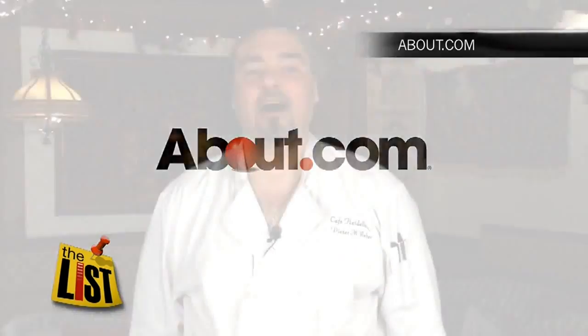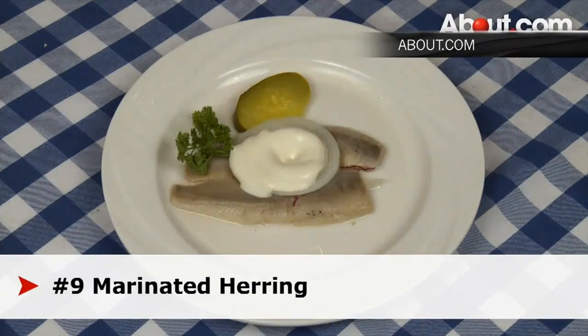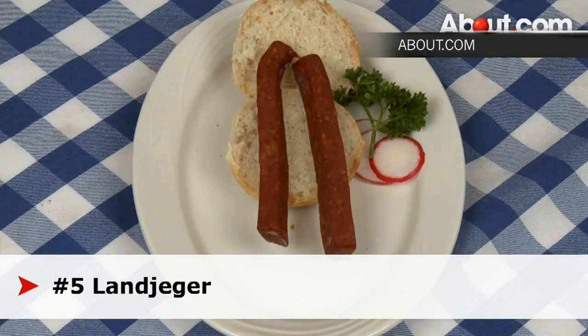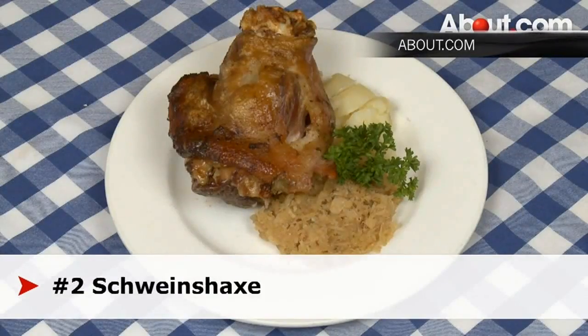Chef Dieter from About.com — don't be misled by the fact that he spells his name like Dieter. His list of the best Oktoberfoods goes from smoked herring to marinated herring, wurst salad to head cheese, boiled pig's knuckle, landjäger, which is similar to beef jerky, and assorted sausage platter, bratwursts, roasted pork shanks, and the pretzel — or rather, bretzel. Don't worry, you'll burn off the calories with a quick swim home from Europe.